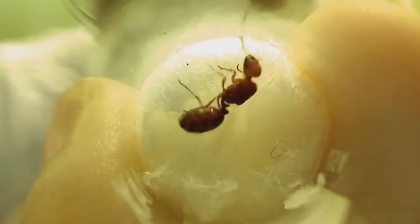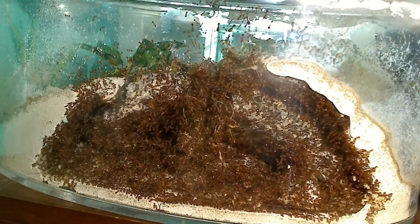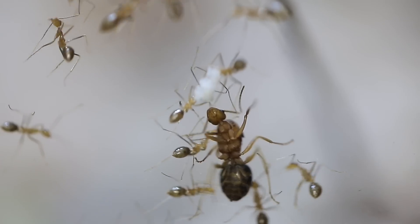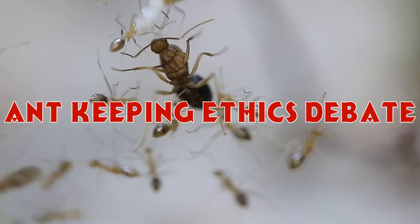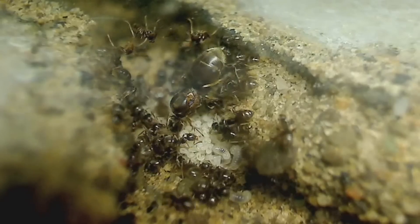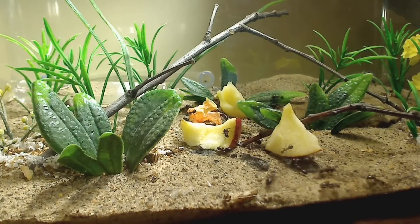However, sometimes catching a queen may be hard for some of you, or you may have had several failed attempts at getting your queen past the founding stage. Or perhaps you're not exactly the patient type and want a colony ASAP. So, where can you buy queen ants? Before I talk about that, I'd like to talk first about the big ant keeping ethics debate. There is a huge ant debate among ant keepers globally — perhaps this will be your first time to hear about it, but it is certainly a heated topic involving ant keepers and even the scientific community.